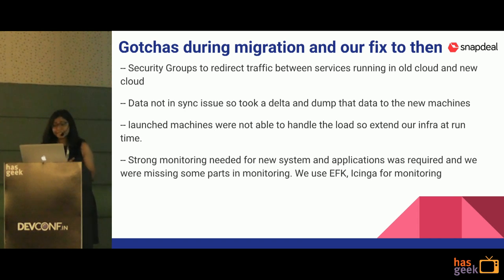Another scenario: when migrating one of our servers, the launched machines were not able to handle the load, so we had to extend our infrastructure at runtime. To avoid such risks, we had to ensure the right number of machines for each application before migration. To avoid all these issues, monitoring is one of the most important things to do. We monitored every individual system as well as our applications. Order count was our critical metric — we had to ensure it did not drop during migration activities. We used Icinga and the EFK stack for monitoring purposes.